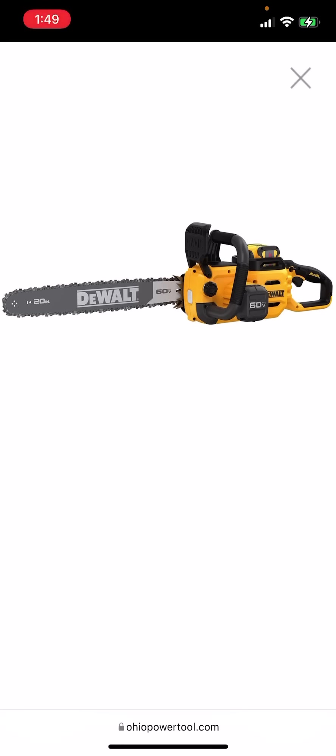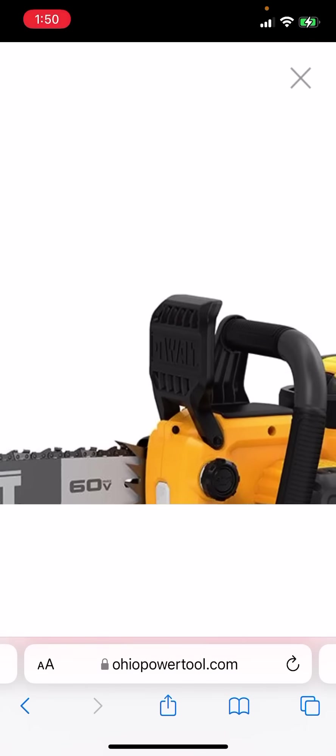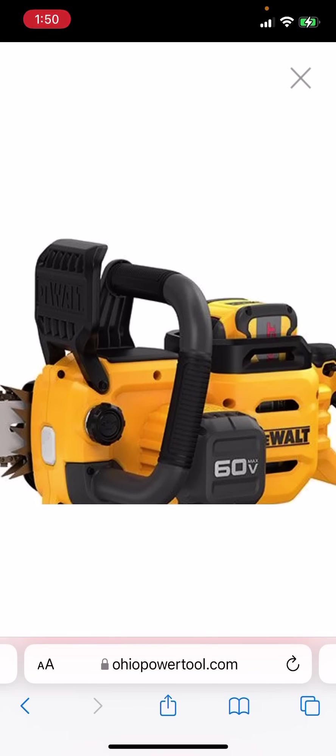That is indeed a 20-inch electric cordless chainsaw. Look at those spikes — business spikes right there. Definitely better than the plastic junk on my 20-volt saw. I might have to upgrade. What is that battery peeking out of the top? The battery it comes with is the DCB615 — if you guys Google that, that is the 15-amp hour FlexVolt battery. Wicked. Absolutely wicked.